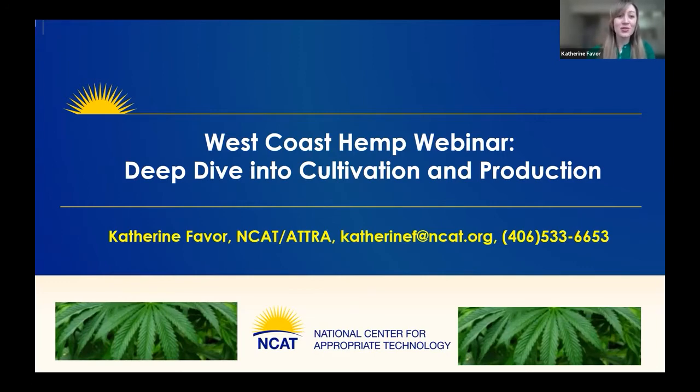For those of you who don't know, the National Center for Appropriate Technology, also known as NCAT, is a national nonprofit dedicated to helping people build resilient communities through local and sustainable solutions that reduce poverty, strengthen self-reliance, and protect natural resources. We have six regional offices, and I work out of the Davis, California office.